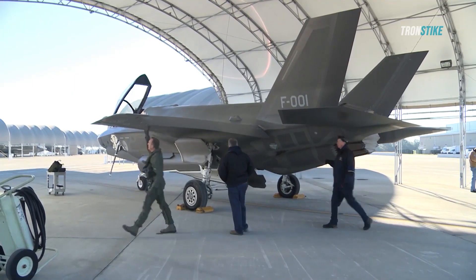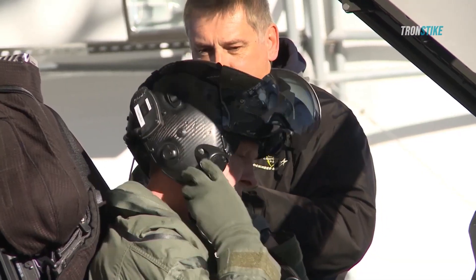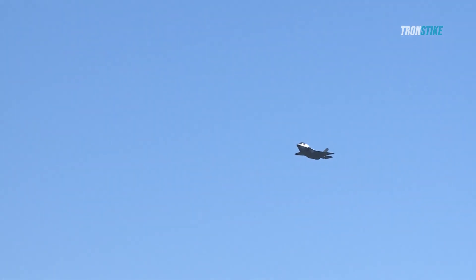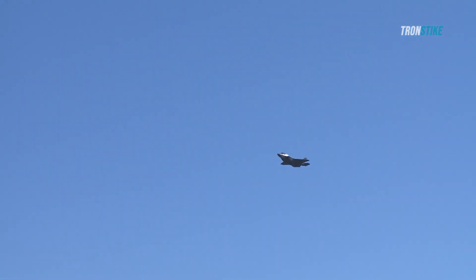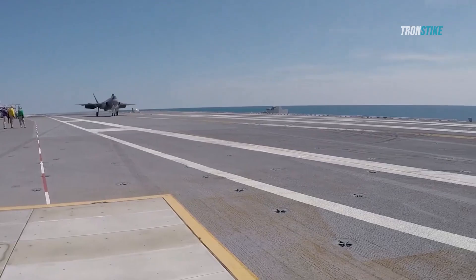The F-35 program has been controversial since its inception. Critics have argued that the aircraft is too expensive, that it is not as stealthy as advertised, and that it has technical problems. However, supporters of the F-35 argue that it is the most advanced fighter jet in the world and that it will be essential for the U.S. military in the 21st century.